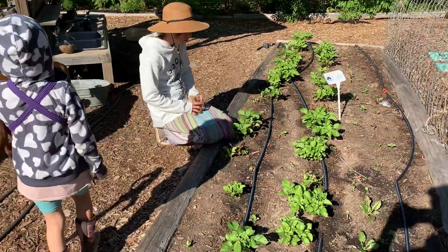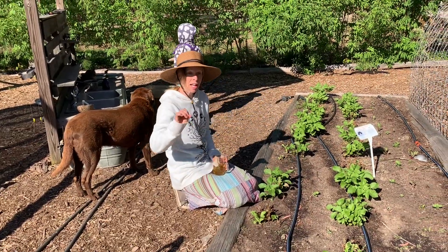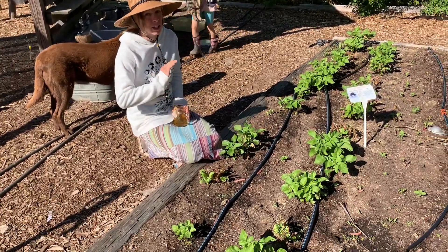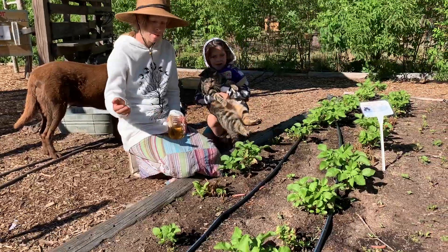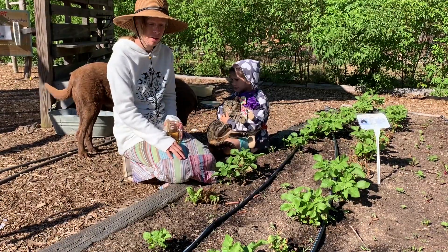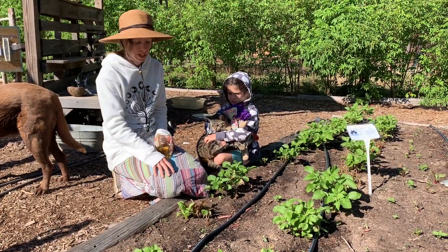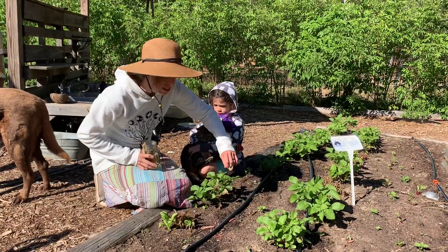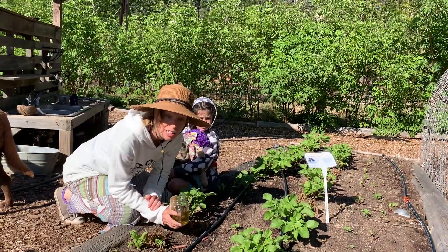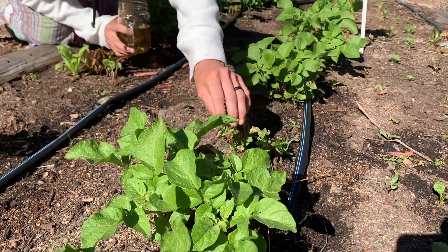Over in this bed we have potatoes growing — these are a Purple Beauty potato. You'll notice throughout the garden we kind of let things re-sow themselves, but potatoes and tomatoes are ones we do not let that happen. There are a lot of diseases that can overwinter and manifest in your plants the following year, so potatoes and tomatoes have to be rotated to different beds every year. These plants were damaged by the late frost but they've shown a lot of new growth since then.